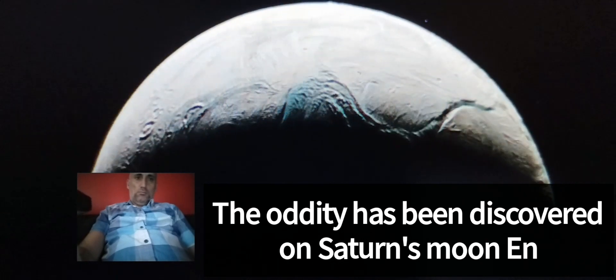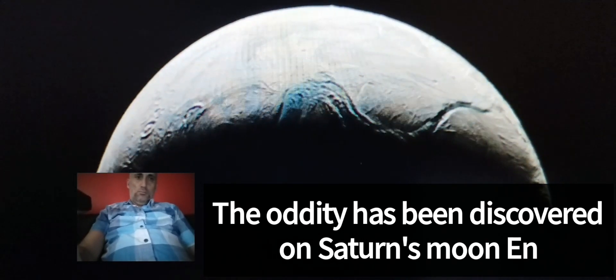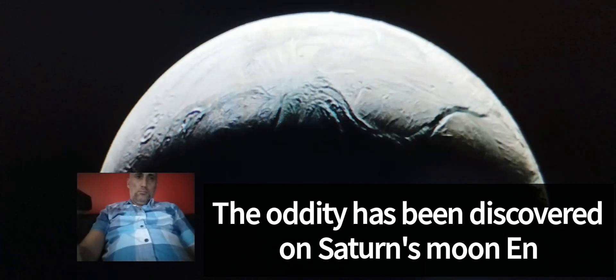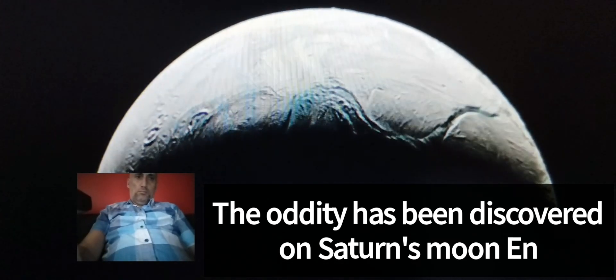For astronomers, a better understanding of these oddities on Enceladus is extremely important. It is estimated that the materials required for the formation of life are abundant in the ocean covering the satellite. This means that Enceladus could harbor extraterrestrial life, albeit at microscopic scales.